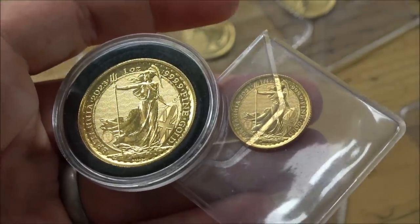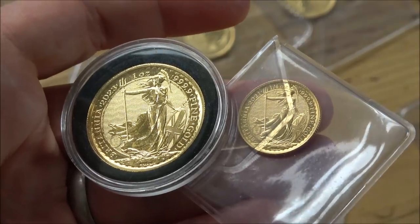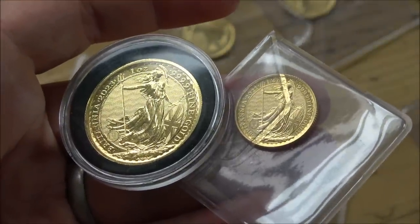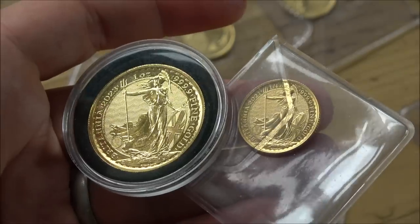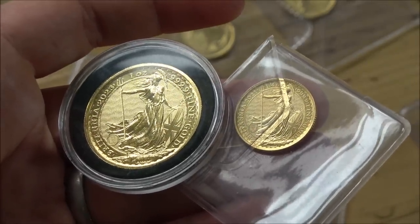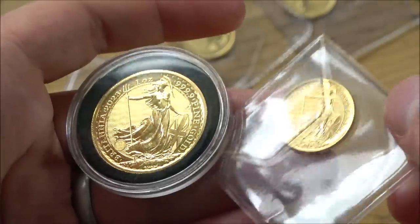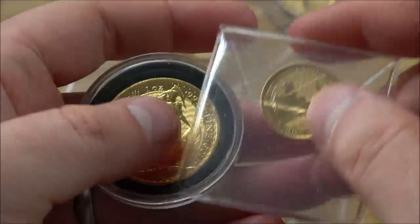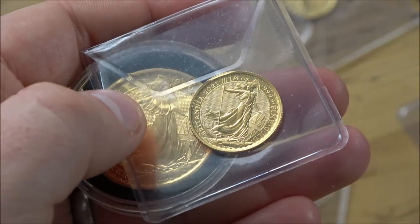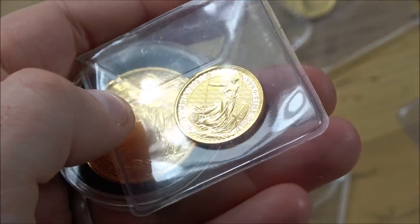The other problem with the one ounce golds is that they are quite large. If you have a situation where gold has gone to £2,000 an ounce or £3,000 an ounce, will people have enough money to buy one ounce gold off you? Probably not. So the next question is: are smaller denominations going to sort of take over and become the real moneymaker and moneyholder for gold coins?